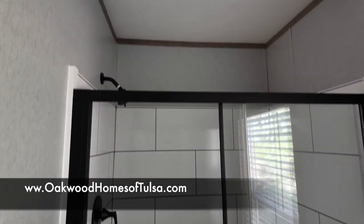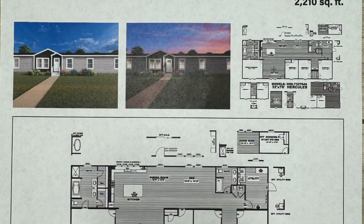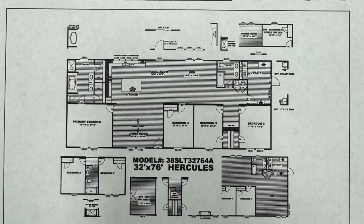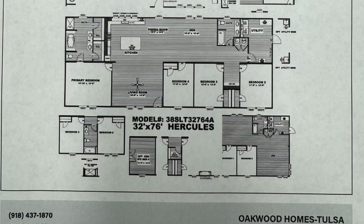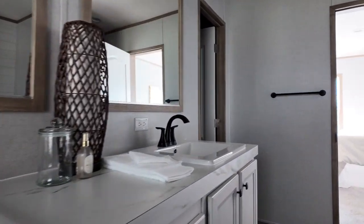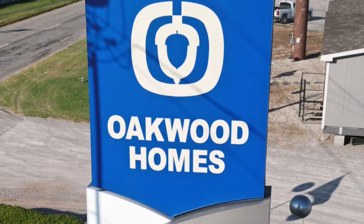This Clayton four-bedroom home is displayed in Tulsa, Oklahoma at Oakwood Homes. If you'd like to stop by, we offer delivery to Kansas, Missouri, Arkansas, and Oklahoma. We would love to tour the home with you — we have many three, four, and five bedroom Clayton homes available to tour. Come and see us.